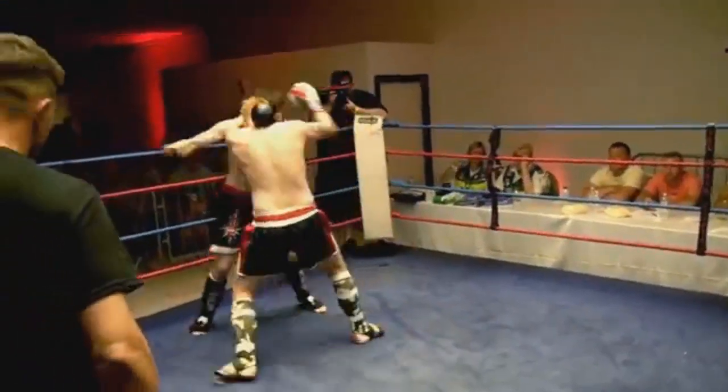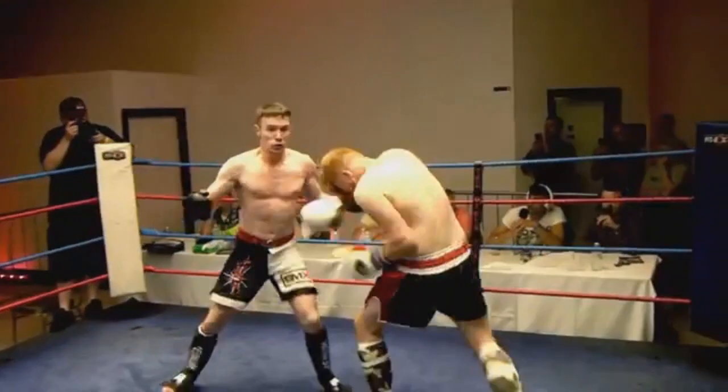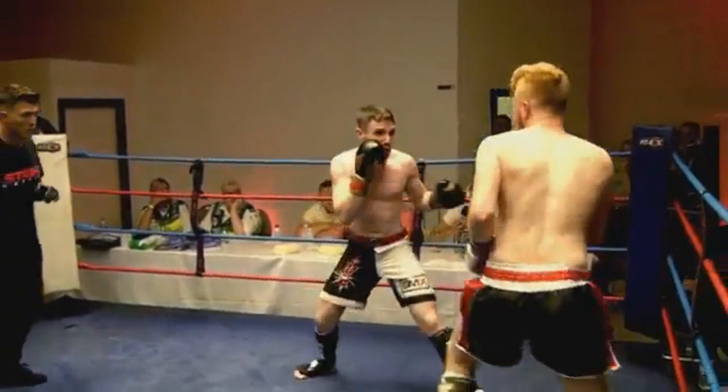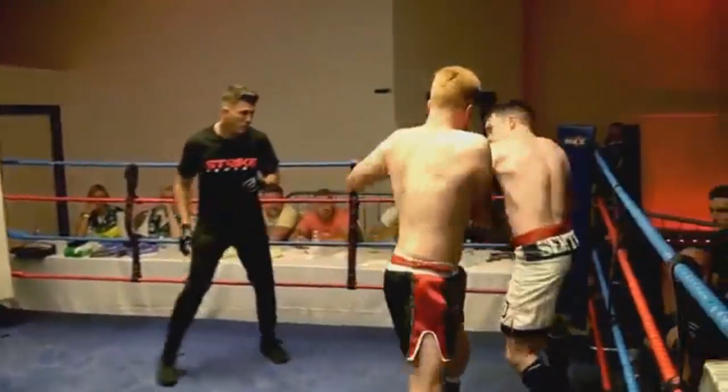Williams straight out and low kicks Bromelow with hands, and it's 100 miles an hour from the off. A good right hand landed on Bromelow and he looks a bit wobbled, but he's not taking a backward step.